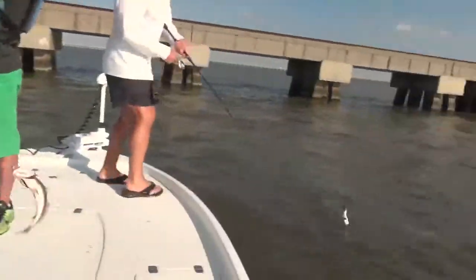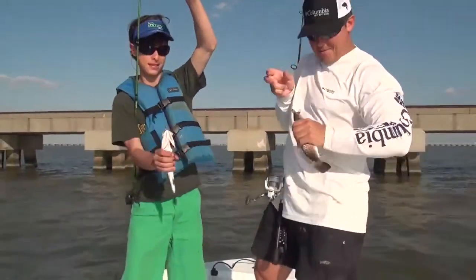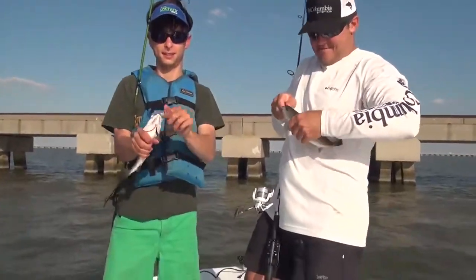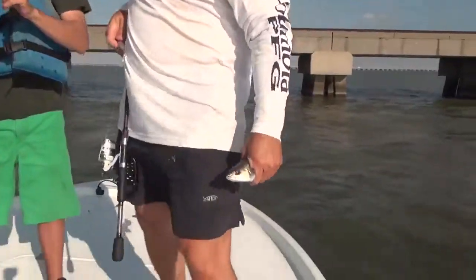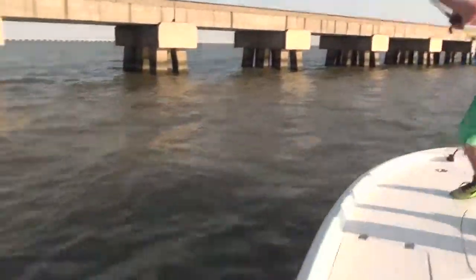I don't think we've caught any real close to the pylons — they're all a good ways off, but very, very fast action. Get out here while you can. If you come on the weekend, it's going to be jam packed. We're out here on Friday afternoon and there's probably 20 to 25 boats that we can see, and I'm sure more are coming as the day wears on.